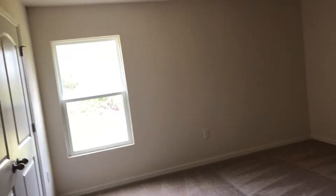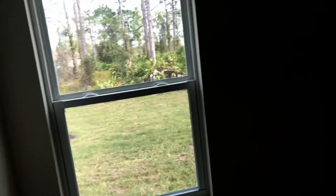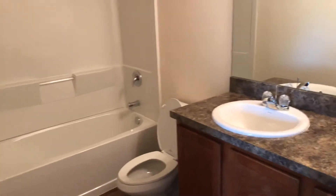Laundry closet here. Actually, I take it back — this is three bedrooms. This is the master. Closet and the master bath — again it's a tub and shower, two sinks.